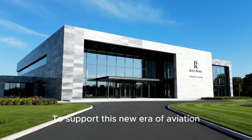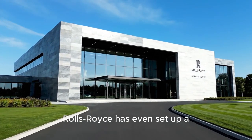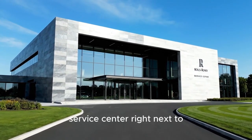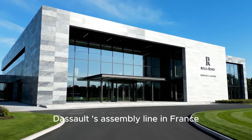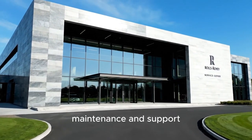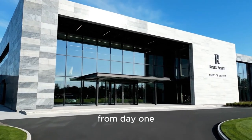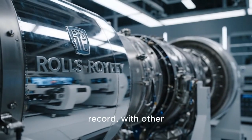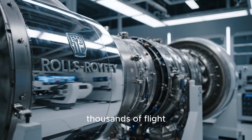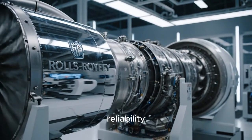To support this new era of aviation, Rolls-Royce has even set up a dedicated customer service center right next to Dassault's assembly line in France, ensuring seamless maintenance and support from day one. The Pearl engine family has a stellar track record, with other models logging hundreds of thousands of flight hours with near-perfect reliability.